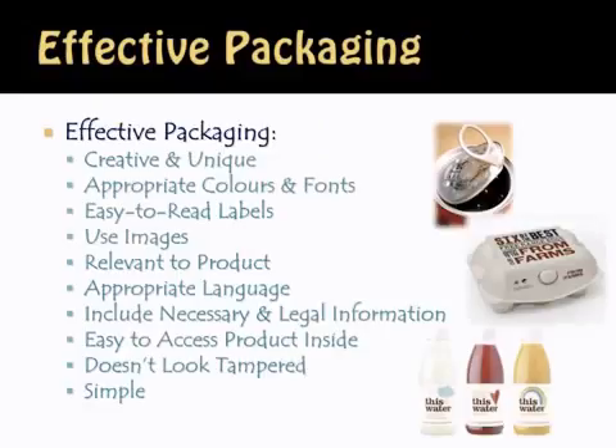So what makes effective packaging? First, it's got to be creative and unique — it's got to stand out, be distinct, be different. Appropriate colors and fonts matter: if your brand has a certain color, your packaging should represent that brand and have the appropriate color associated with it. The label should be easy to read — if you use calligraphy-type font or a really difficult-to-read font, people might not recognize your product.